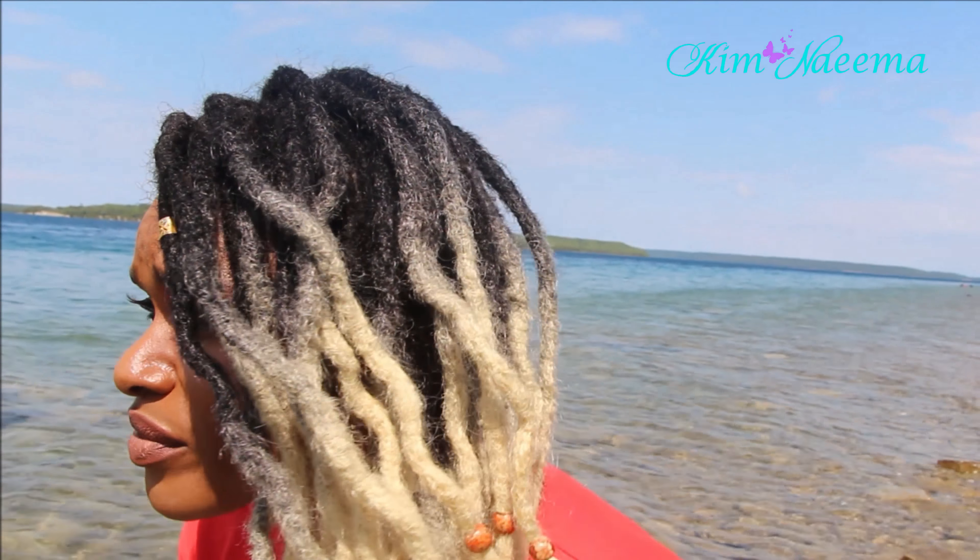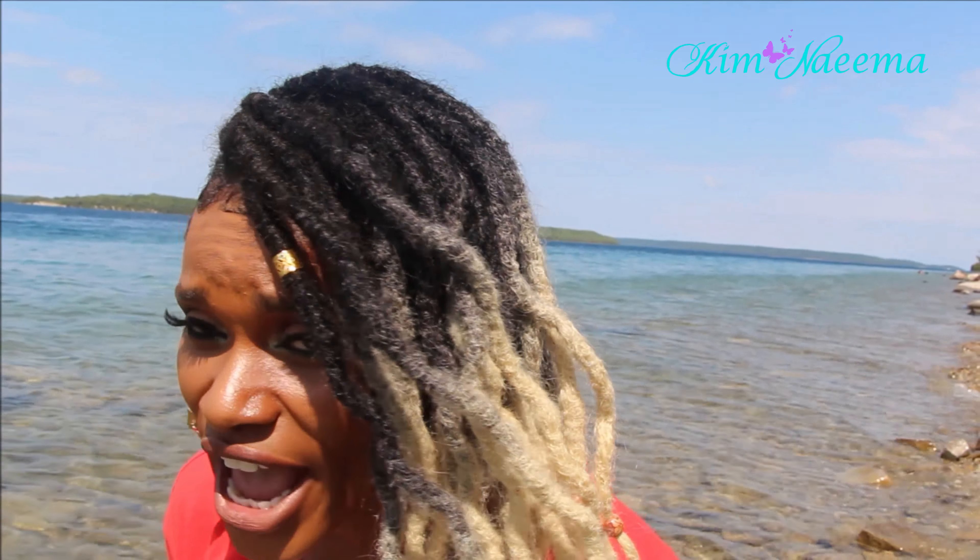I've been wearing this hair out and about and some people actually think it's my hair, which is a good thing. It blends so nicely with my own natural hair. Let me just do a close-up on the texture for you. This texture mimics my natural textures.